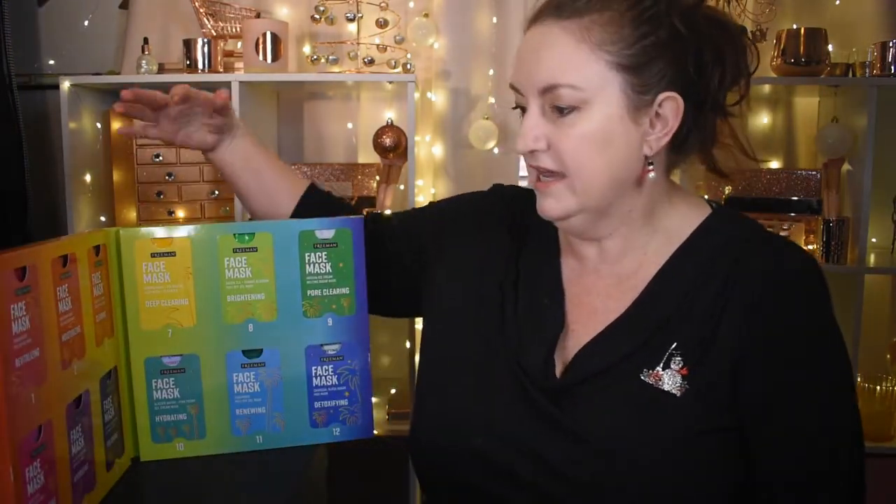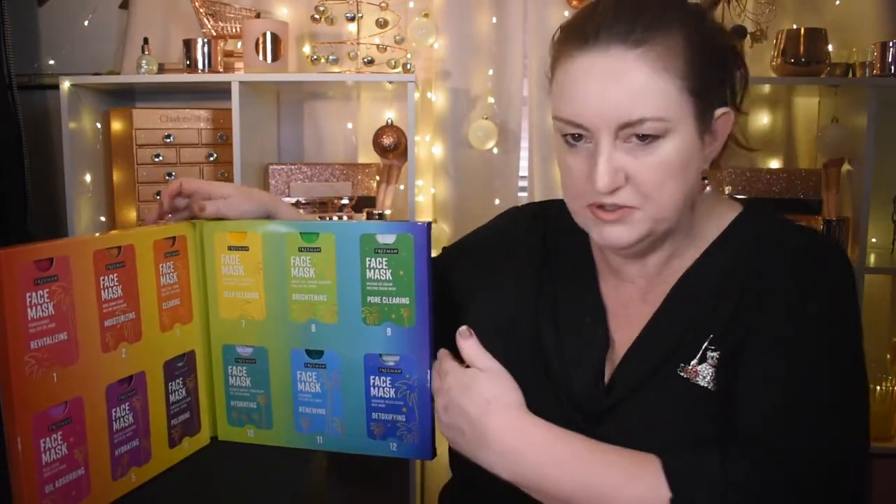Hi and welcome to my channel. My name is Amanda. Today we're going to do a 12-day advent calendar called Freeman's 12 Days of Glow — it's all face masks. You open it up like a card and we have days 1 to 12 inside, going from beautiful oranges through to blues. On this side we've got all different sorts of face masks.